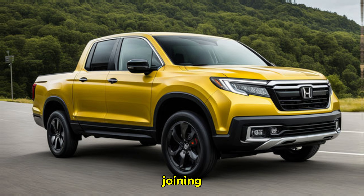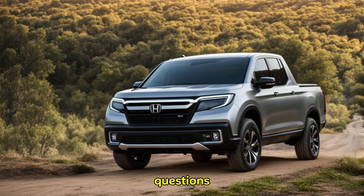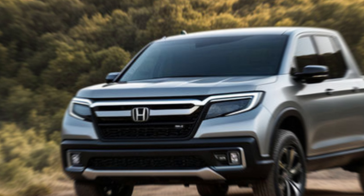Thanks for joining us today. Don't forget to leave a comment below with your thoughts on the 2025 Ridgeline, and let us know what questions you have. We'll catch you next time on the channel.